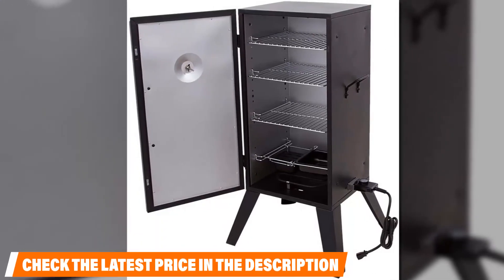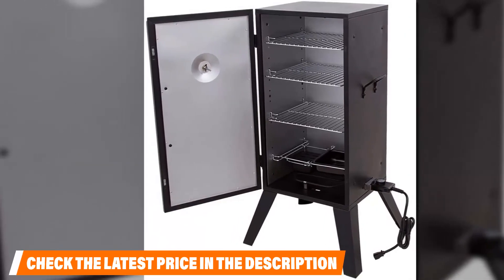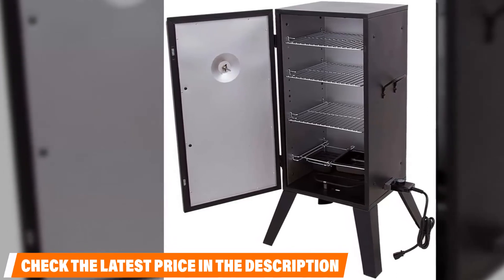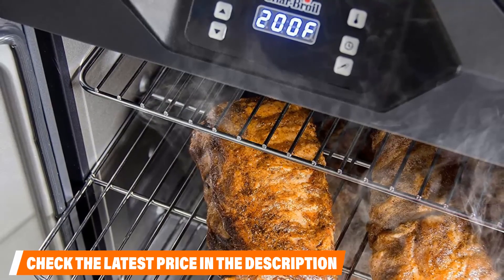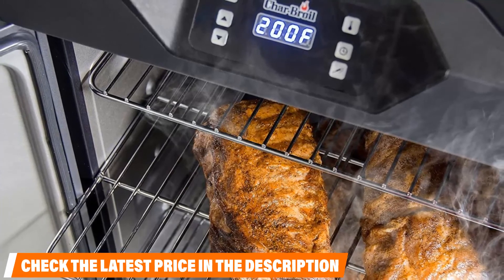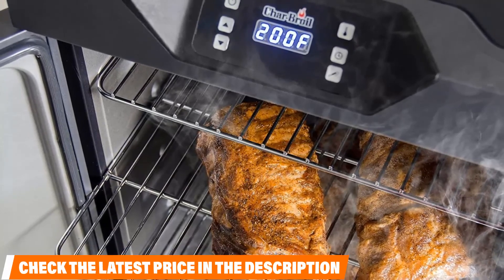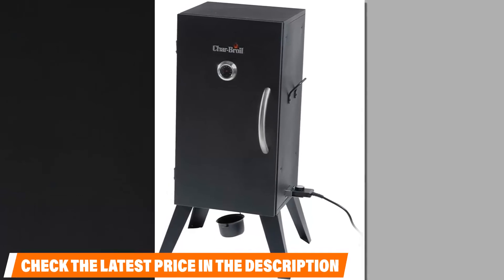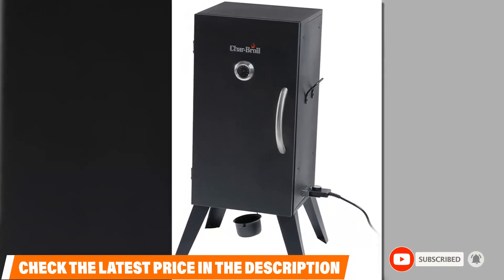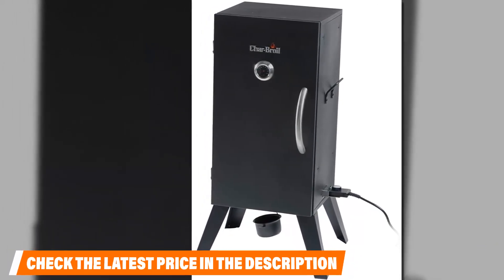Smoking is made easy with the water and wood chip pans, while cleanup is simple thanks to a porcelain ash pan and a touch grease cup. It heats up quickly and is great for both experienced and first-time smokers, weighing just under 50 pounds with convenient side handles for easy storage. Some users complained that you have to open the front door to add wood chips, letting heat escape, and that the bottom of the door sometimes has trouble sealing correctly and leaks smoke. This model comes with a 90-day warranty.